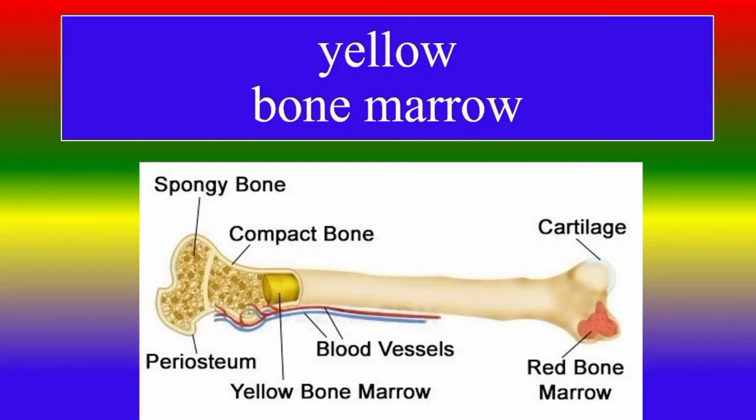Yellow bone marrow is a fatty tissue found in the center of the long bones of the body, such as the femur and humerus. It is made up of fat cells, blood vessels, and connective tissue, and it serves as a storage site for fat. The function of yellow bone marrow is to store energy in the form of fat and release it when the body needs it. This fat is used for various metabolic processes and provides insulation and protection for the bones.